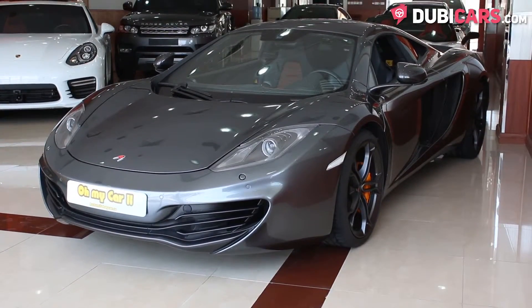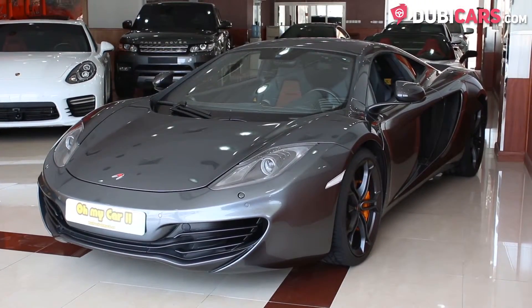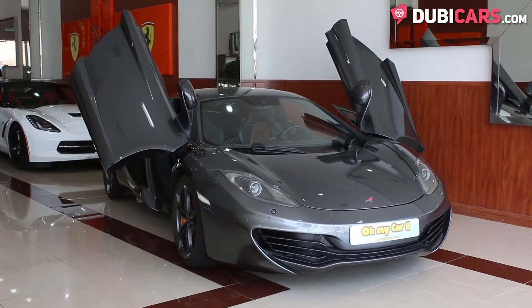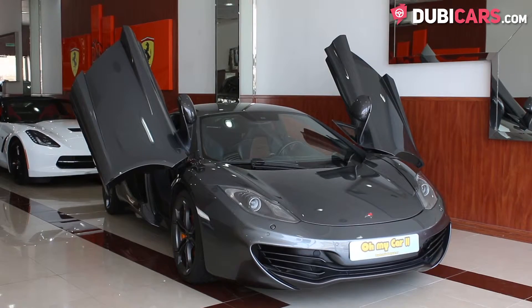The British sports car is finished in grey and features adaptive headlights, parking sensors, Michelin performance tyres with matte grey rims, butterfly doors, and carbon fibre trim to lighten the load.